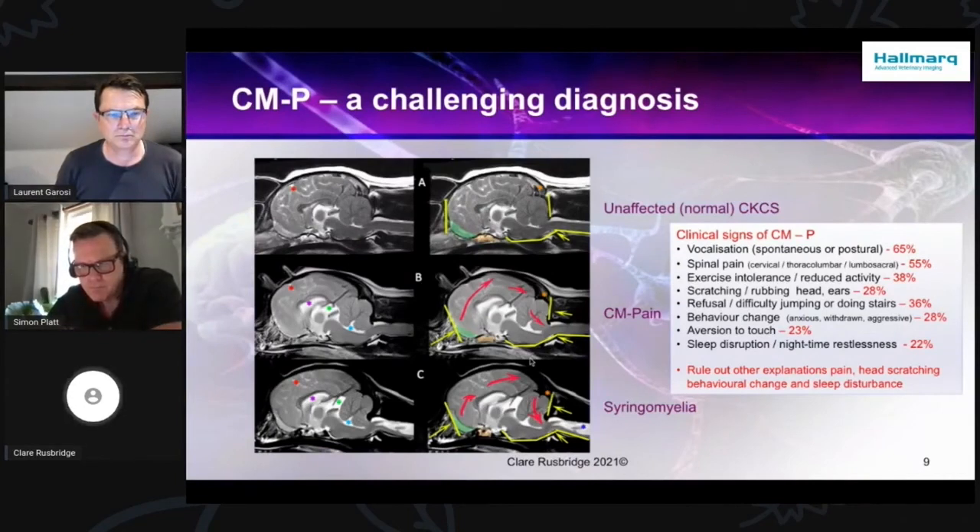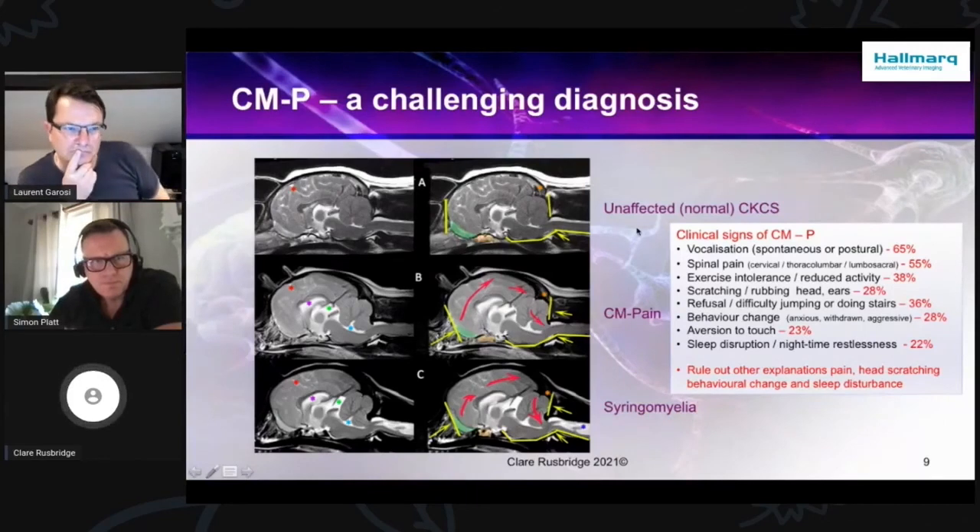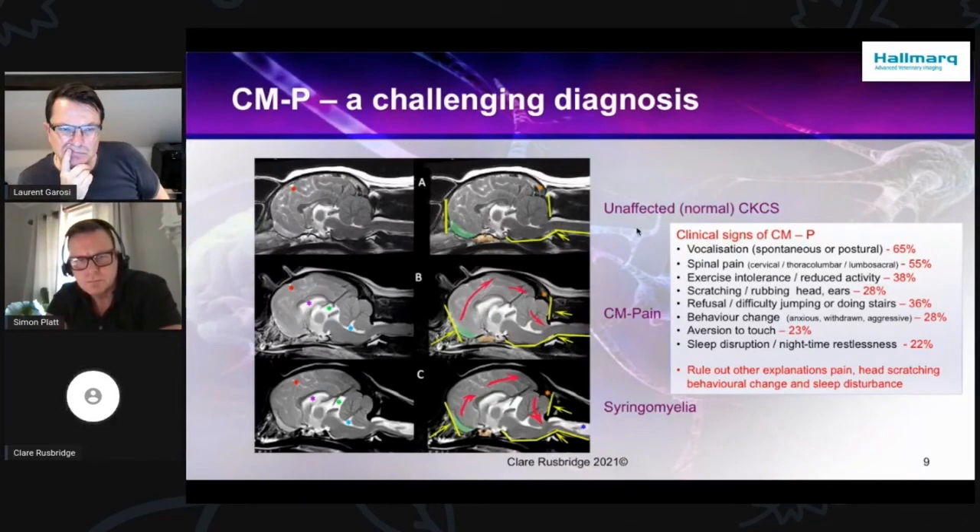People with Chiari malformation often say they wake up with an absolutely pounding pain at night that can cause them to want to scream out. And I eventually found some references telling me that you do get some swelling of your brain during sleep. When you stand up, gravity allows that fluid to come away from your brain. So your brain is basically a bit more swollen in the morning, making pain more likely.